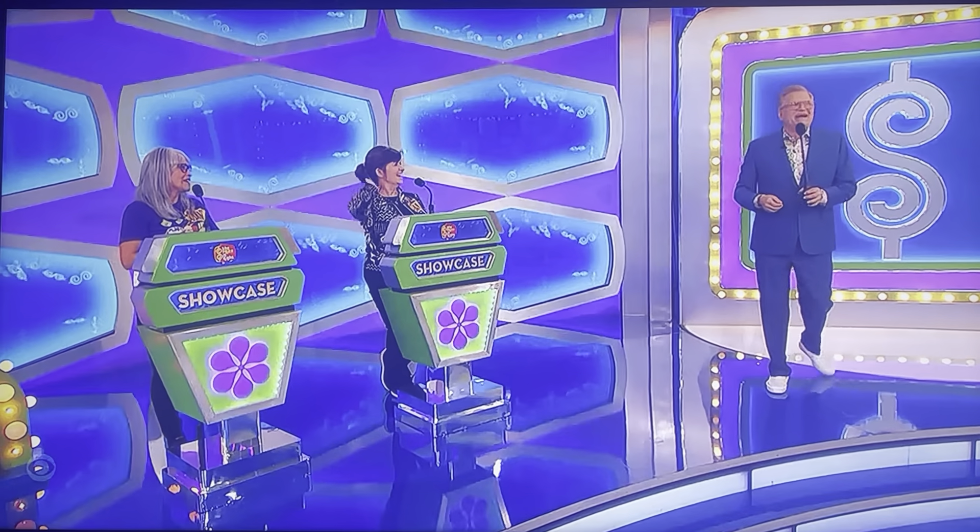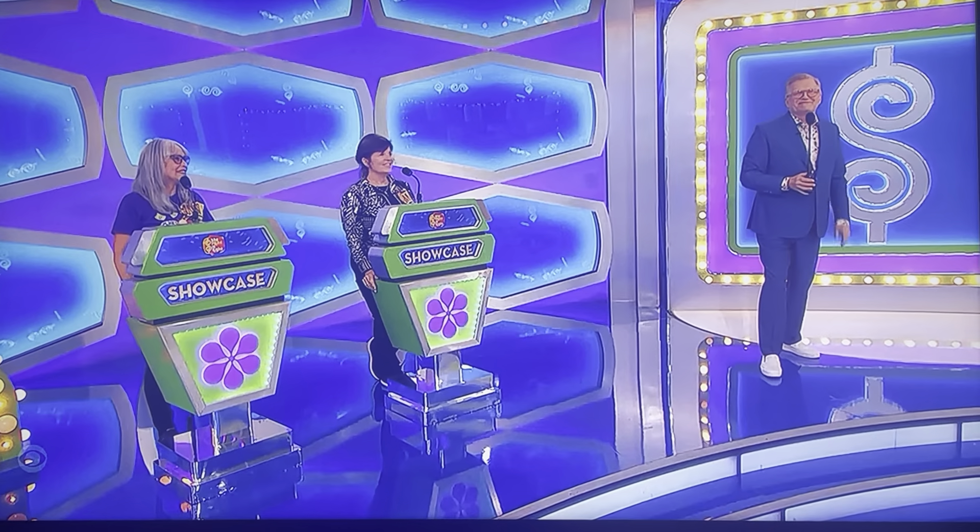Congratulations on making it to the end of the show. George, I would love to see the first showcase, please. You got it, Drew.